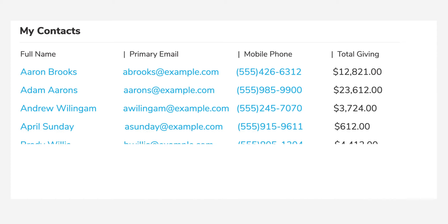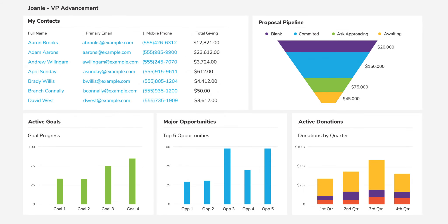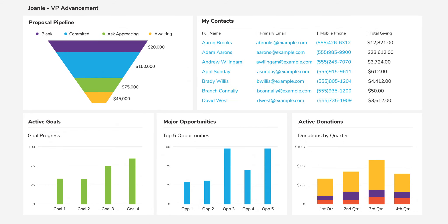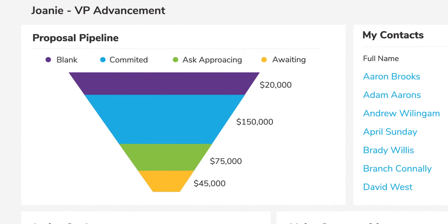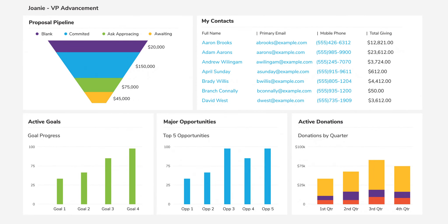Anthology Raise isn't just a database. Its built-in analytics and automations help you tailor your solicitation and engagement strategies. Through configurable, real-time dashboards, Raise also gives you a view of the big picture so you can easily see trends, solicitation pipelines, and more, as well as a constituent's level of activity and engagement.